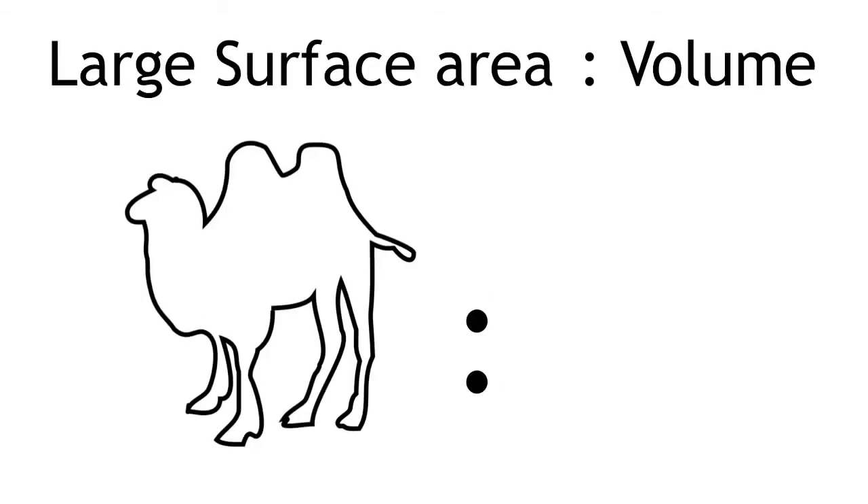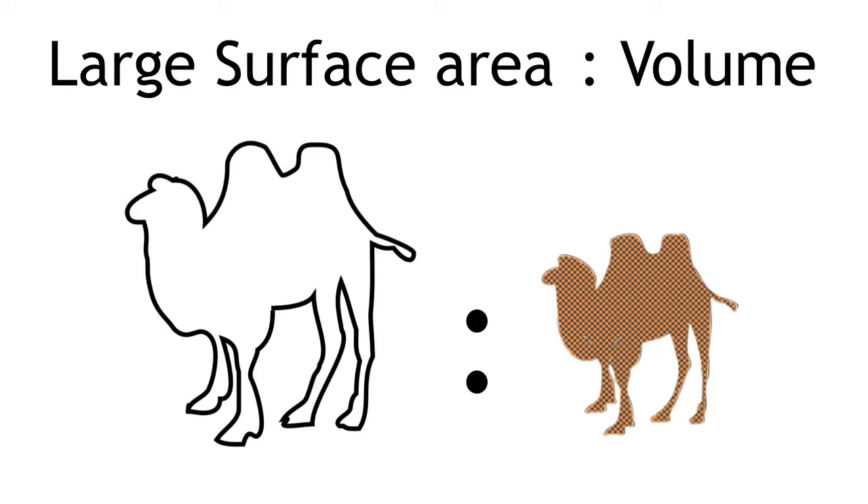A large surface area to volume ratio also helps to keep them cool because heat has more places to escape from. Camels have also adapted to tolerate body temperatures of up to 42 degrees Celsius.